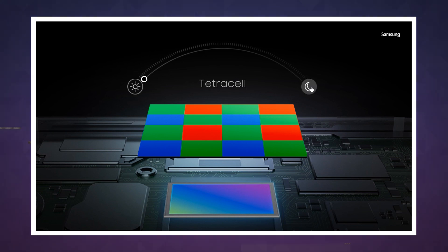So by default, Samsung's TetraCell tech will gather the light from 4 pixels, effectively transforming it into a 27-megapixel sensor. Obviously, you'll still be able to snap 108-megapixel photos if you want, but that will require a lot of light.